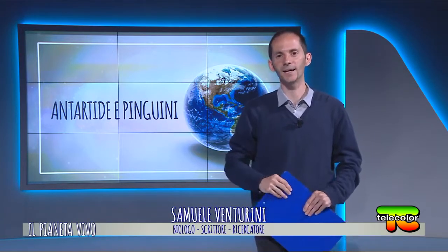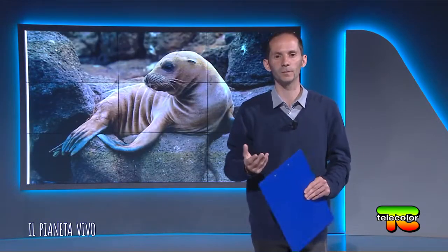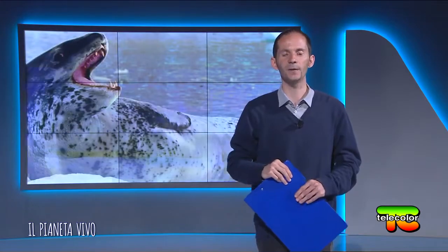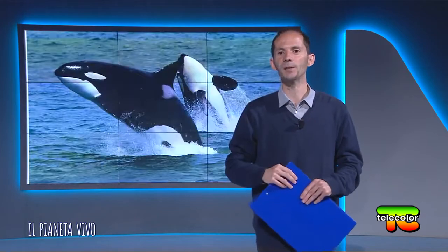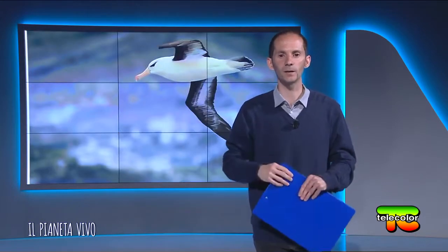Ma qual è la fauna che vive nell'Antartide? È variegata. Abbiamo per esempio i leoni marini, gli elefanti marini, le foche leopardo, temibili predatrici. Abbiamo rarissimi insetti, ma abbiamo anche cetacei come orche e balene, e uccelli come albatros o procellarie, in un ecosistema veramente fantastico.